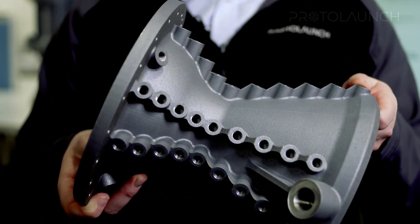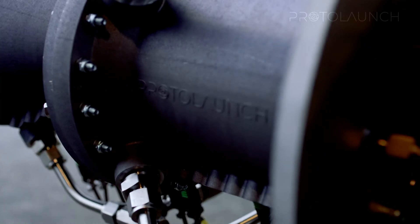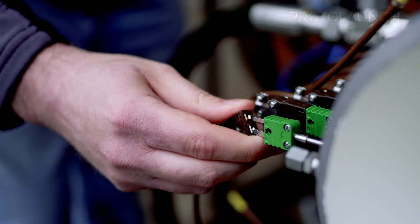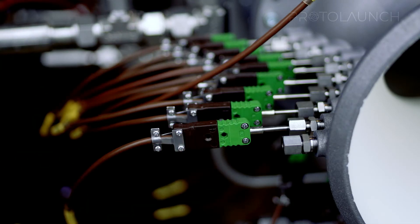This is achieved through our ethos of safety and simplicity. By utilising additive manufacturing techniques, we can reduce the number of parts in our engines. We eliminate pumps and turbomachinery using a new thermodynamic cycle instead.